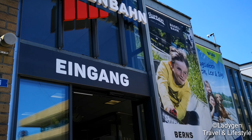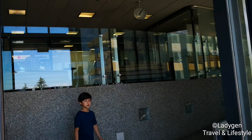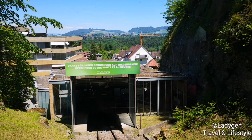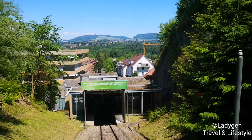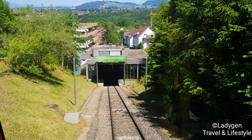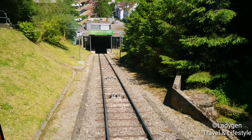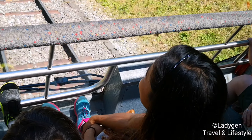Here is the entrance of the cable car, and here is where you get the ticket to ride the cable car. Here is a little bit of a view — an overlooking view of Bern. Now we are riding a cable car going up to Gurten.